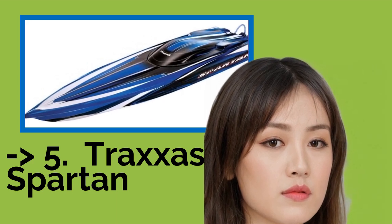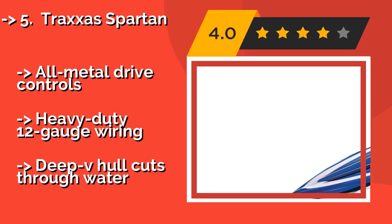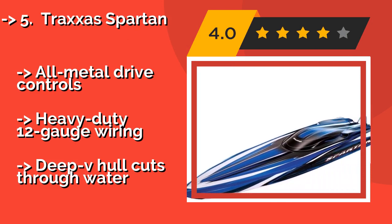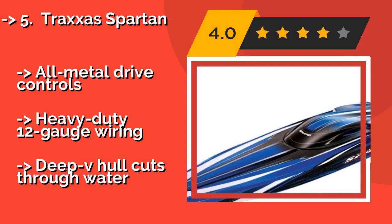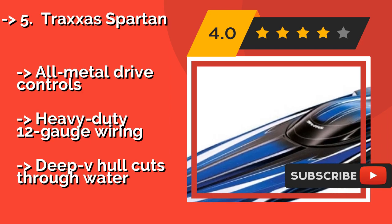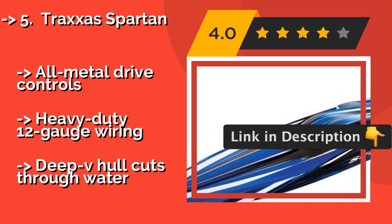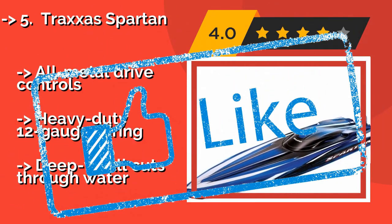The Traxxas Spartan, approximately $448, is capable of hitting over 50 mph using optional lithium polymer batteries, but don't expect such speed to come without an expense. Equipped with a Velineon 540XL brushless motor, this model is clearly intended for serious enthusiasts. It features all-metal drive controls and heavy-duty 12-gauge wiring, with a deep V hull that cuts through water.